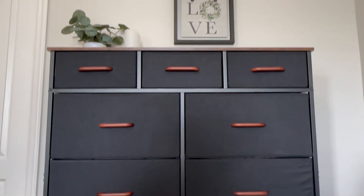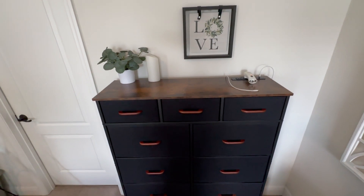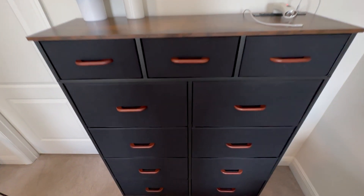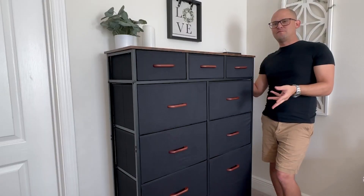It has 11 drawers. It also has an electrical outlet built into the top shelf, which is really nice, because if you're using it in a small room, or even a closet, if you put a dresser in a closet sometimes there's no light. So you can put a lamp or something on that and plug it in — that way you can actually see what you're looking for.